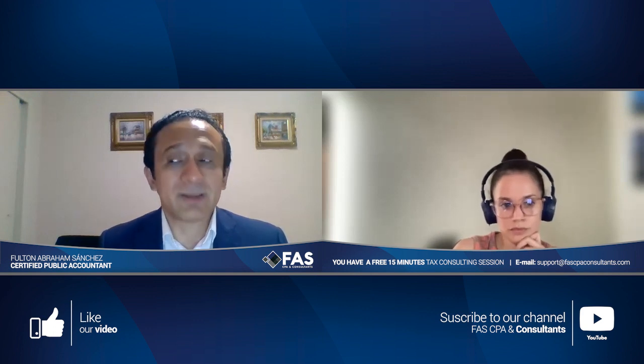FIRPTA is not a tax but a withholding that is sent to the IRS. You have to apply for a tax ID personally and pay the taxes for the capital gain on that property, then receive a refund. You have to file a form, apply for a tax ID, and then claim the refund after paying the taxes, with the objective of complying with the IRS requirements.